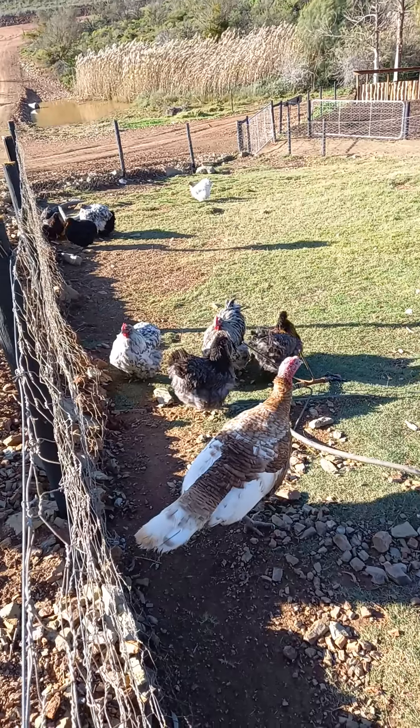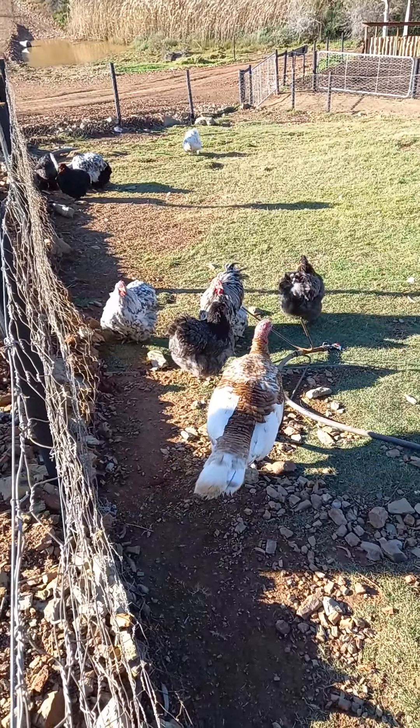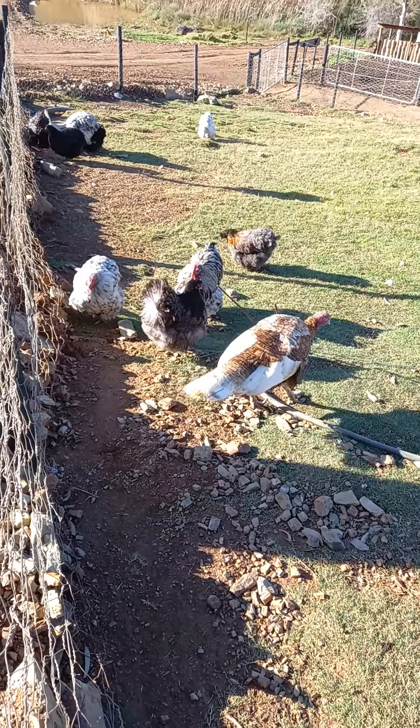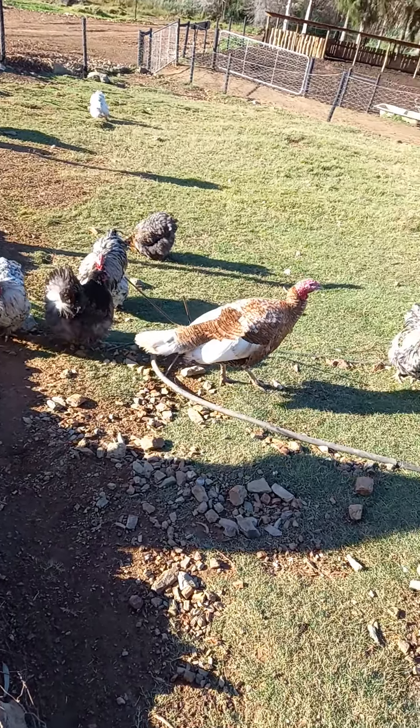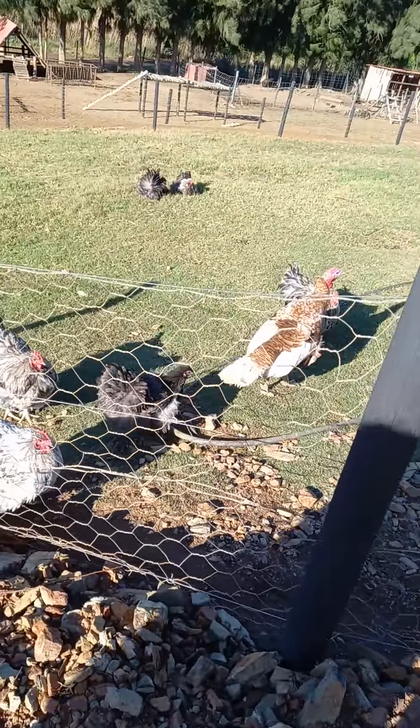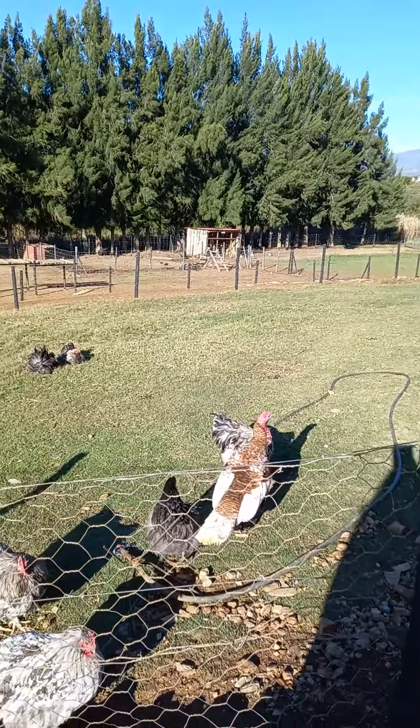That thing's massive — that looks like a big turkey. I've never seen a live one before that big. Looks like they're a bit scared of the people. Oh, there's a pig on the far side.